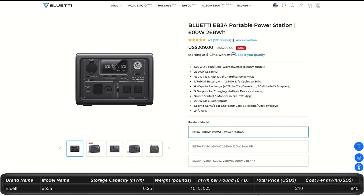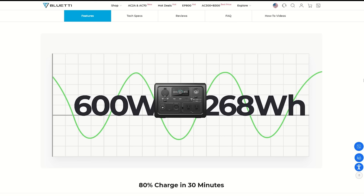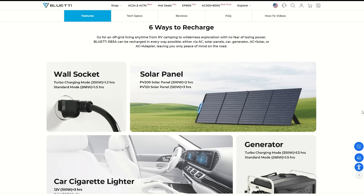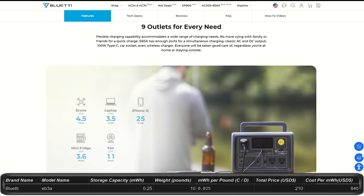Next from Bluetti, the EB3A is only $209, down from $300. It has 0.26 kilowatt hours of storage with an output of 600 watts and 1,200 watt peak surge. You can charge it 4 different ways and it has 9 ports including a cell phone charging plate on top. It charges to 80% in just 30 minutes. This doesn't appear to be expandable with expansion batteries. It weighs just over 10 pounds, but it may be an older model — it only has a 2-year warranty.